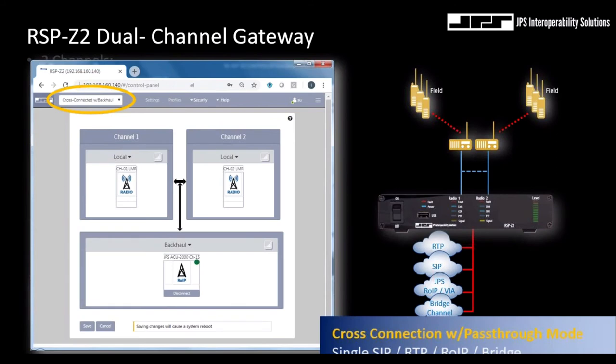Another selectable configuration is a cross-connection with a single digital backhaul. Not only can two radios or telephony environments share their voice communications, but the transmit and receive audio can also be shared over the network — for instance, to a distant dispatch console. We have a customer who proposed using the RSP-Z2 paired with an LTE modem or even a SATCOM terminal such as BGAN, allowing fireground simplex communications from a state fire protection agency and a metropolitan fire department to be monitored by dispatch or delivered to a voice recording system via the network backhaul.